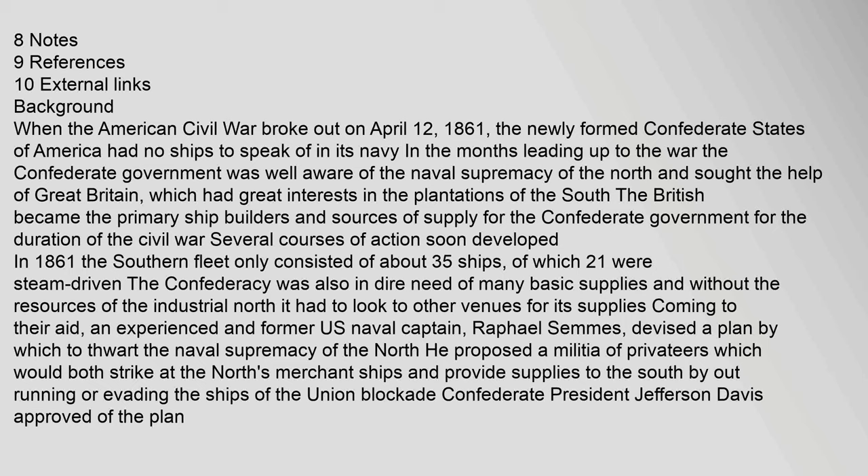The Confederacy was in dire need of many basic supplies and, without the resources of the industrial North, had to look to other venues. Coming to their aid, an experienced former U.S. naval captain, Raphael Semmes, devised a plan to thwart the naval supremacy of the North. He proposed a militia of privateers which would both strike at the North's merchant ships and provide supplies to the South by outrunning or evading the Union blockade. Confederate President Jefferson Davis approved of the plan.